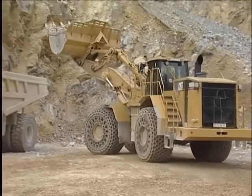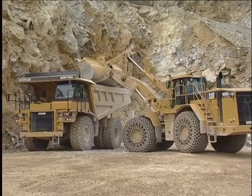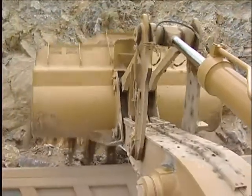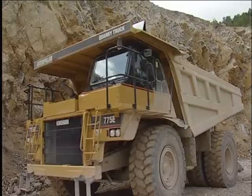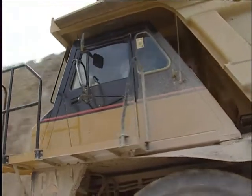Mobile weighing systems are the ideal solution as they allow you to weigh the loads directly in the vehicle without unnecessary detours. The primary goal of Freund weighing systems is therefore to save you time and money. This has been Freund's priority for over 25 years, even in the toughest operating conditions.